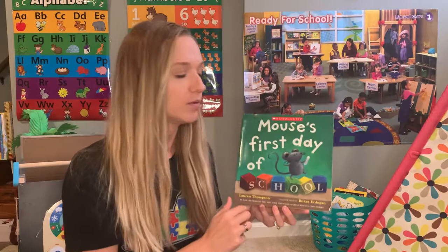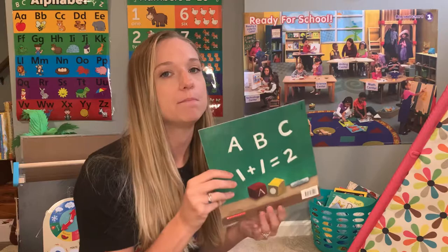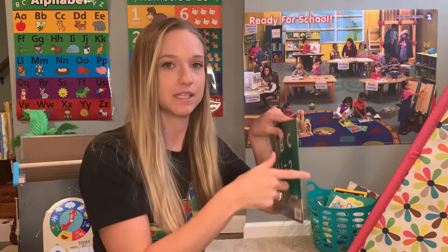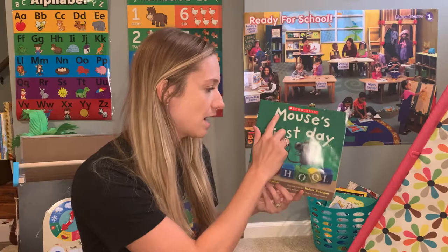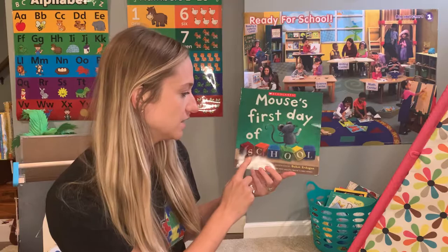When I'm holding the book, I have the front cover, which has the title and the author and the illustrator written on it. I have the back cover, the spine of the book, and then I have the pages of the book. When we read and write, we go left to right, top to bottom. So, Mouse's First Day of School.